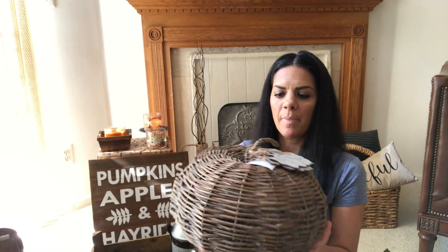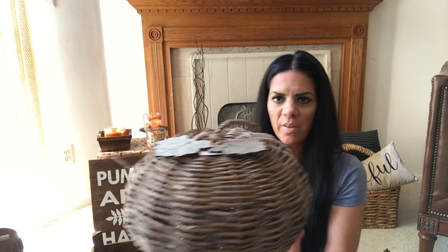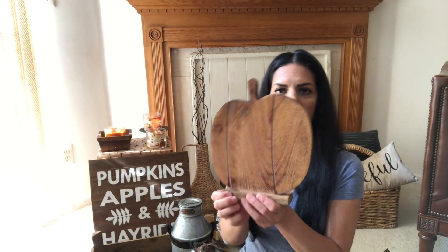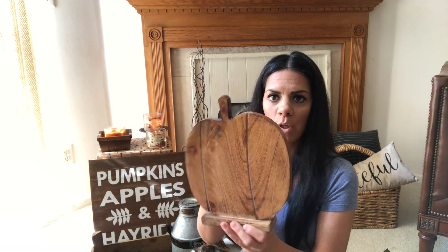Then I picked up this pumpkin. I just love it — it's so big, and I love the detail. I think it was $19.99, a little expensive, but I thought it was really cute and it went with what I'm doing. And then I picked up this smaller pumpkin — maybe I'll place it in my kitchen. This one was $7.99 and it's real wood, so I like it.